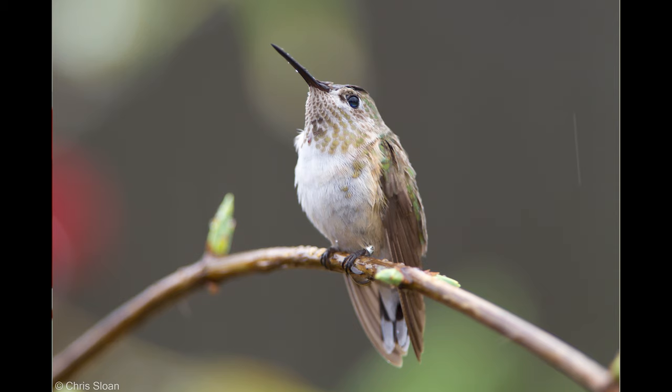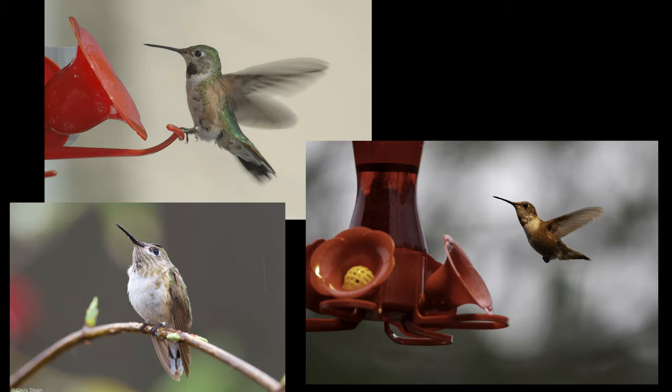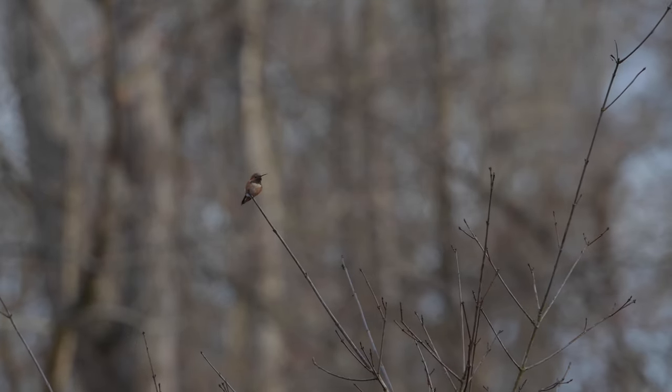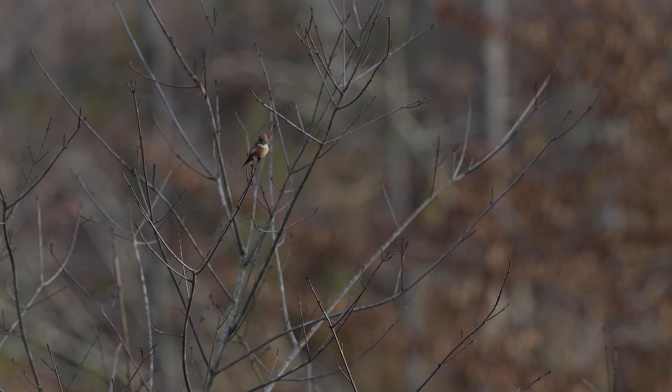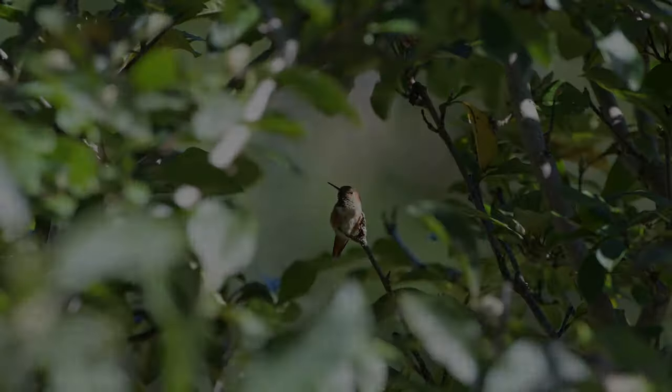Broad-tailed, calliope, and Allen's hummingbirds also can occur in the east, and all these photographs were taken in Tennessee. They belong to the same genus as rufous hummingbirds, and they can look very similar, especially in challenging lighting conditions. Adult male calliope and broad-tailed hummingbirds are easily distinguished from their rufous cousins by distinctly colored and even patterned throat gorgets.